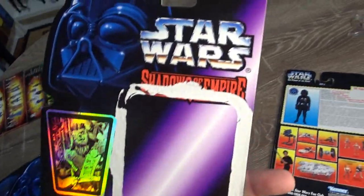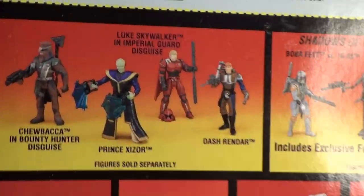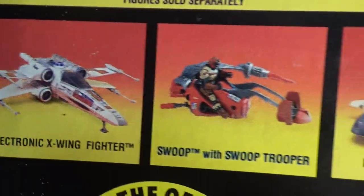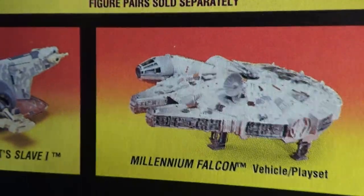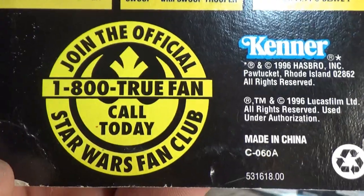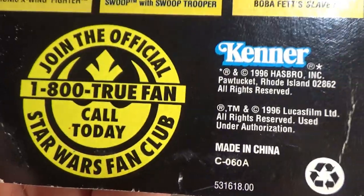We've got the Shadows of the Empire card, which I guess technically isn't Power of the Force, but it is Power of the Force — let's be honest. Again, some sets of single figures from Shadows of the Empire, the two comic sets, the X-Wing, the Swoop with Swoop Trooper, the Slave I, and the Falcon. There's also a number to join the official fan club — I dare someone to ring that 1-800 number and see what happens.